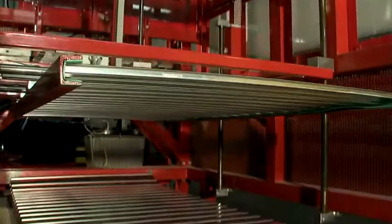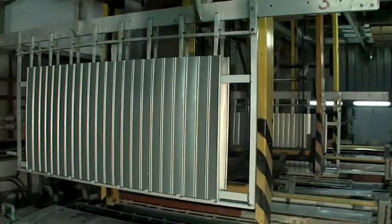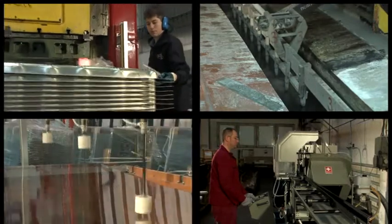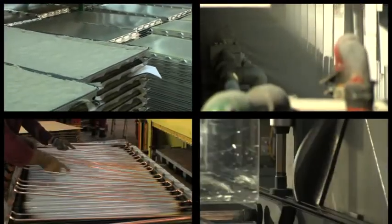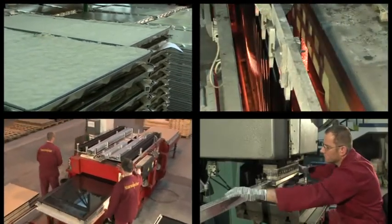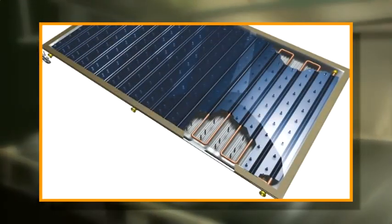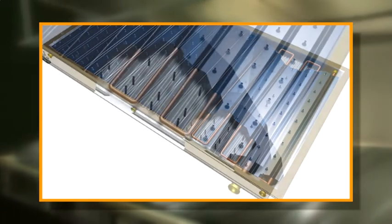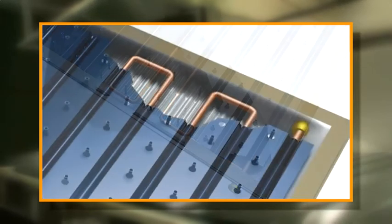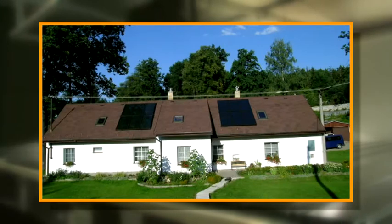Thermosolar is one of the few world producers of solar collectors with all the main manufacturing processes — including collector box pressing, production of selective conversion layers, assembling of collectors, and manufacturing of supporting frames — concentrated in one single production plant. The flagship of this producer is a unique flat plate vacuum collector. Unlike vacuum tube collectors, this type may be easily integrated into roof coverings and building facades and is more resistant to extreme weather conditions.